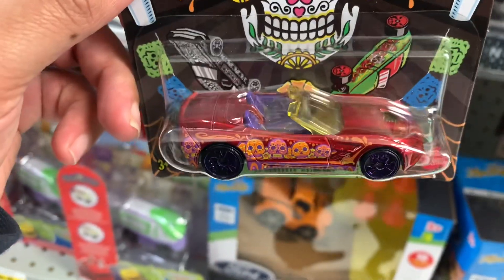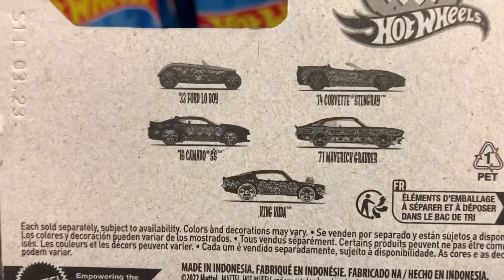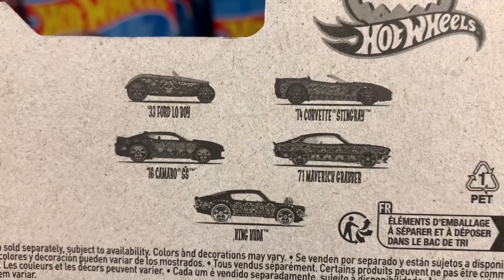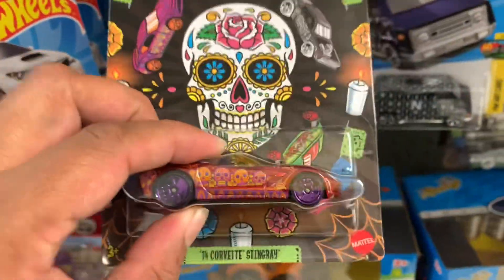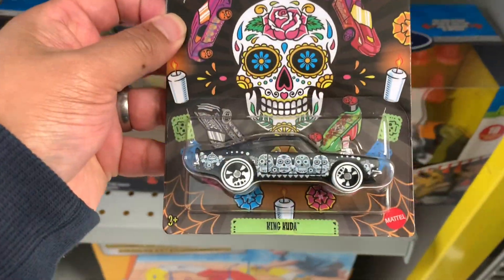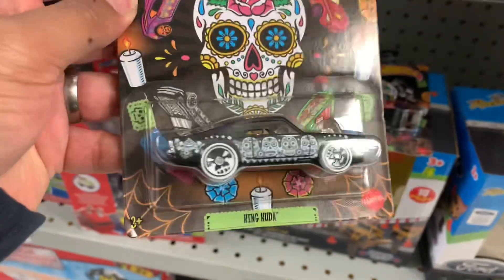So I should find one, two, three, four, five — five cars! Wow, this is cool. Wow, nice King Cuda!